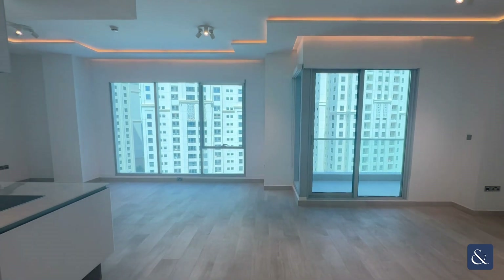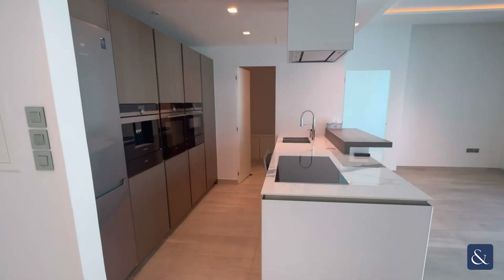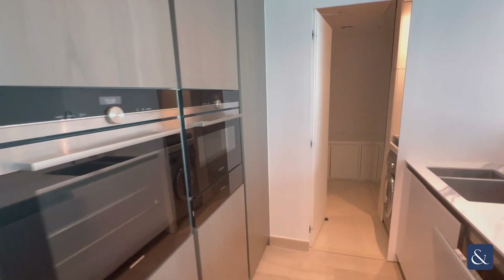Hello, this is Nadine from Allsop and Allsop and welcome to my newly upgraded two-bedroom apartment in Delphine. On the left is the open plan kitchen, which has very high spec appliances.